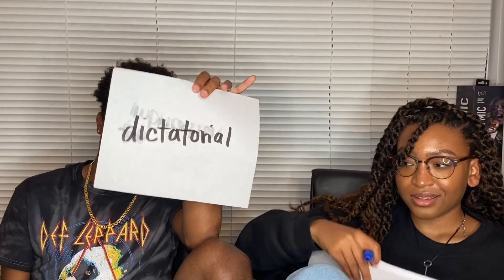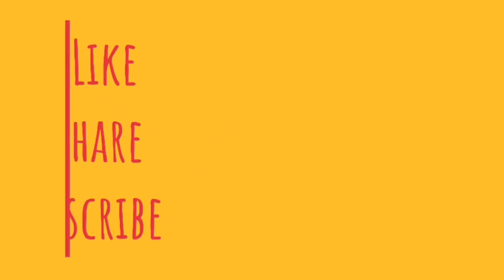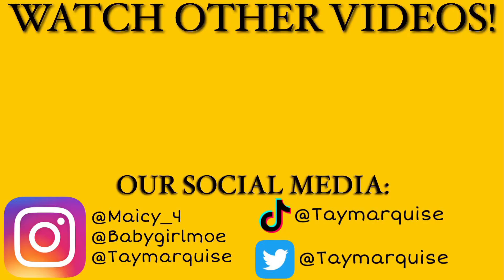Did you hear her? He wins. Who's the winner? Taytay. I'm Taytay. Thanks for watching!